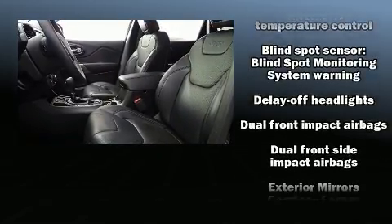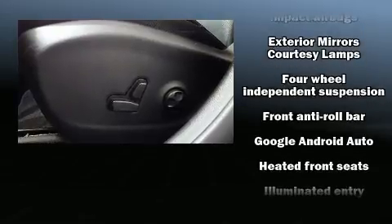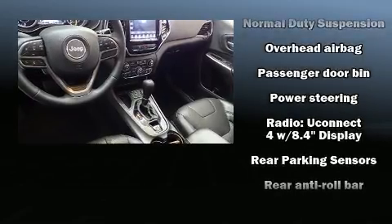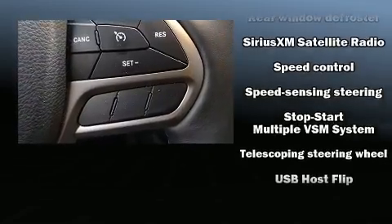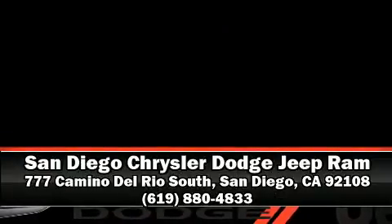Jeep ensures the safety and security of its passengers with equipment such as front and rear side impact airbags, brake assist, a security system, and four-wheel disc brakes with ABS. A Carfax history report provides peace of mind by detailing information related to past owners and service records. We'd also be happy to help you arrange financing — stop by our dealership or give us a call for more information.